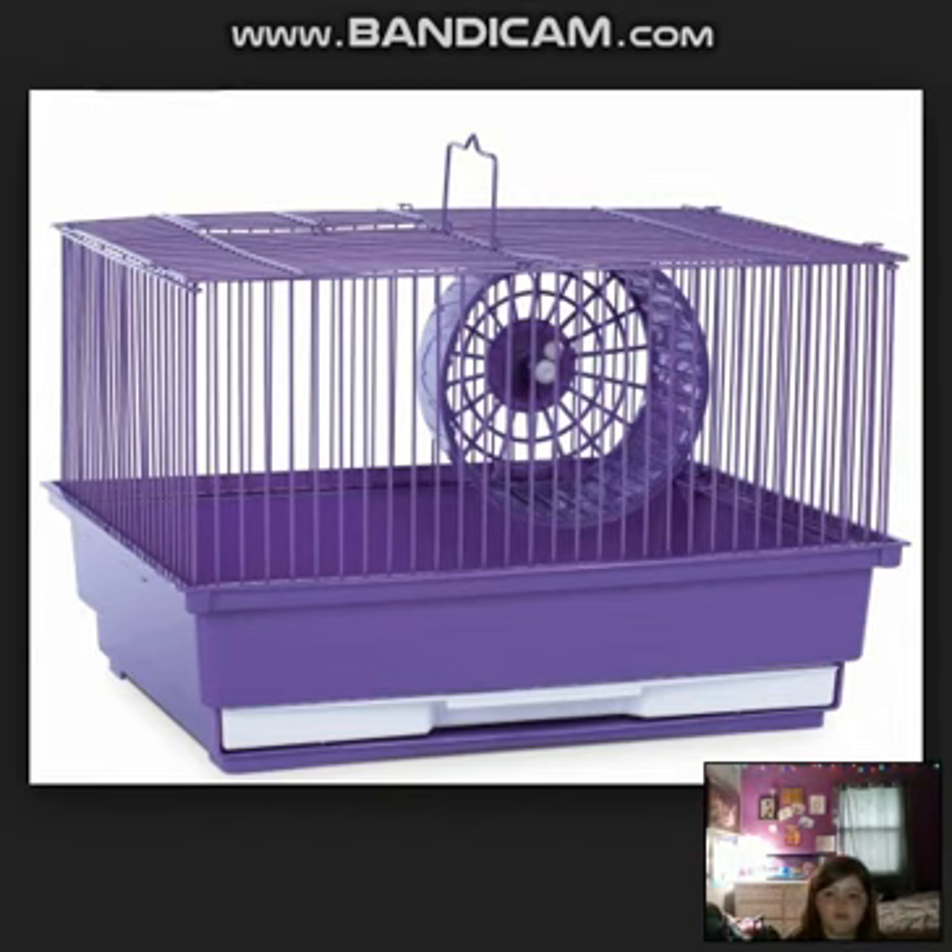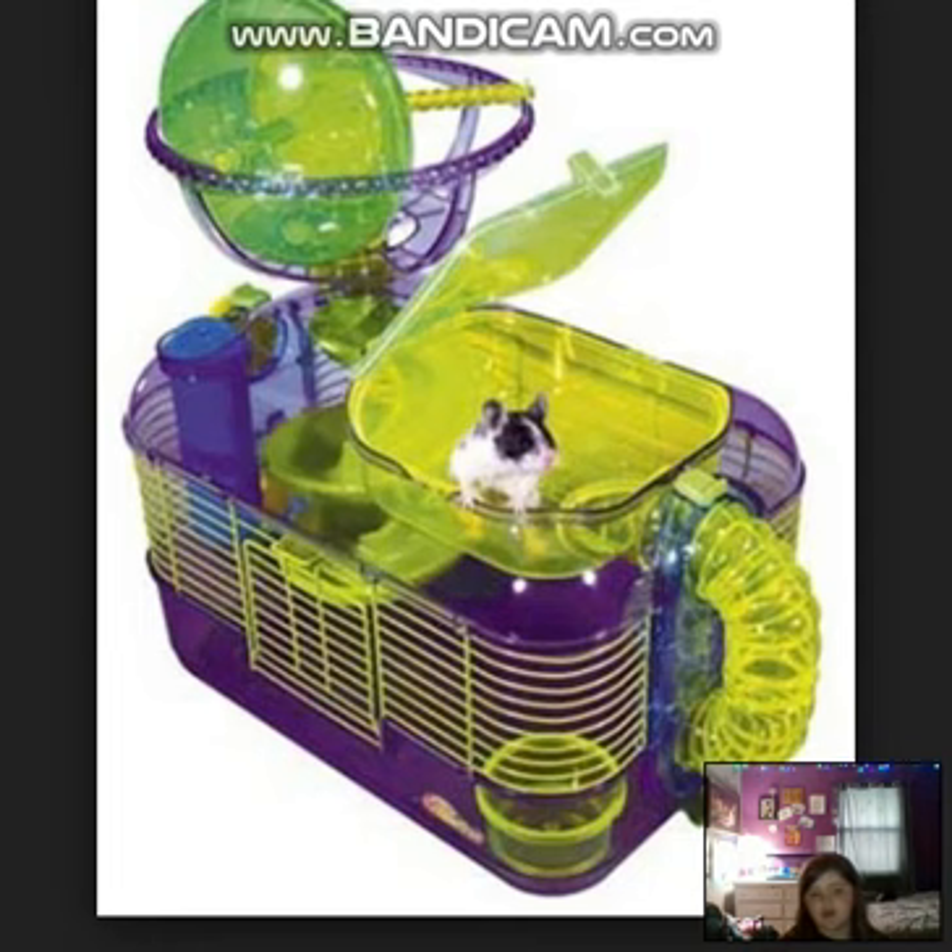Now this one is really bad because it has that wheel and it's just barred — like, it has nothing in it. It also looks very small because the wheel is pretty big and takes up most of the cage. Okay, this is the last bad cage we'll look at. This is a critter trail cage and it has a lot more on top, but that doesn't make it any better — it's still a very bad cage.